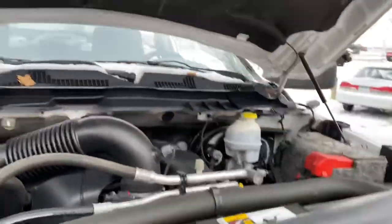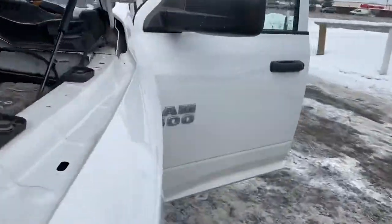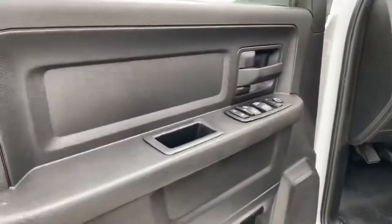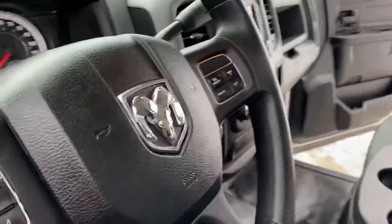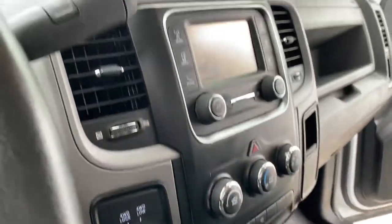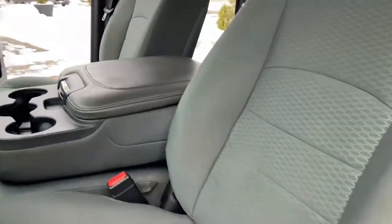This truck is ready to go, folks. It sounds really healthy. You'll never have any issues starting up the vehicle in the cold. Inside you're going to find power windows, locks, mirrors, steering, and audio controls. No check engine, no airbag light. Shift on the fly four-wheel drive. It's got the 60/40 seating, six passenger seating.